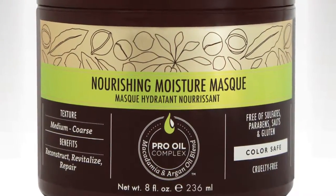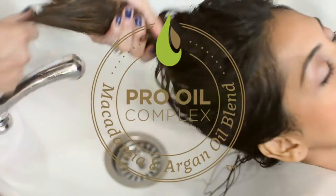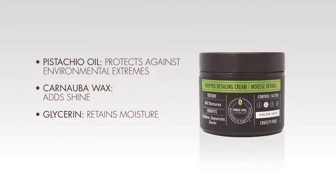The Nourishing Moisture Mask is the ultimate hydrating, repairing, and reconstructing treatment for medium to coarse hair textures. Infused with the exclusive Pro Oil Complex, it leaves hair silky, detangled, and frizz-free. It improves hair health, shine, and elasticity, and is ideal for dry, damaged, or color-treated hair.